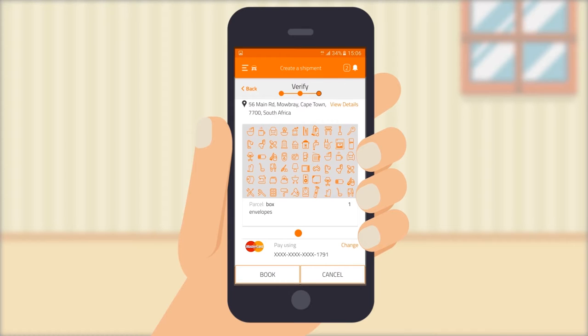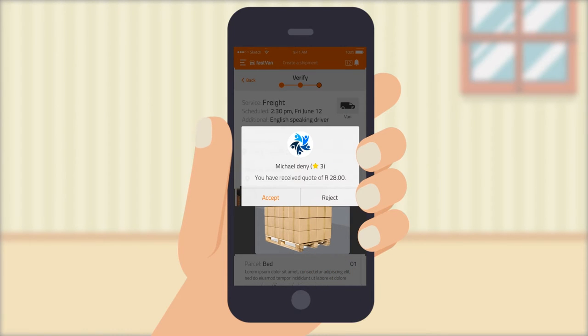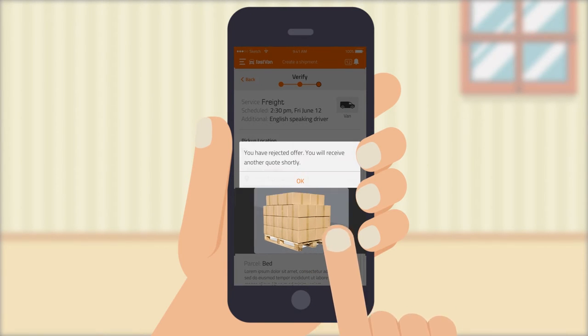Everything filled out, you are ready to press book and wait for the quotes to come through. You can also view driver ratings and choose your preferred quote by accepting or rejecting any of the quotes.